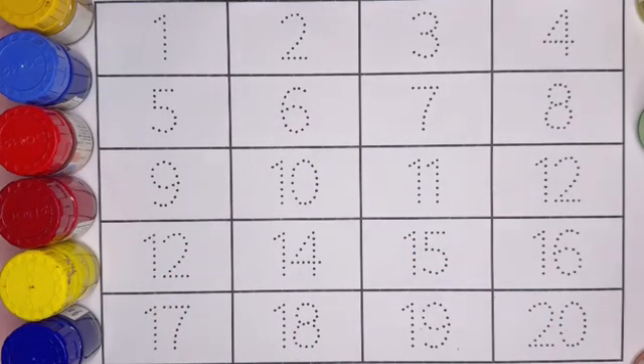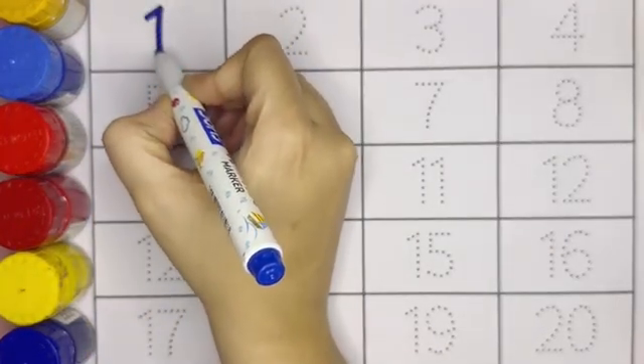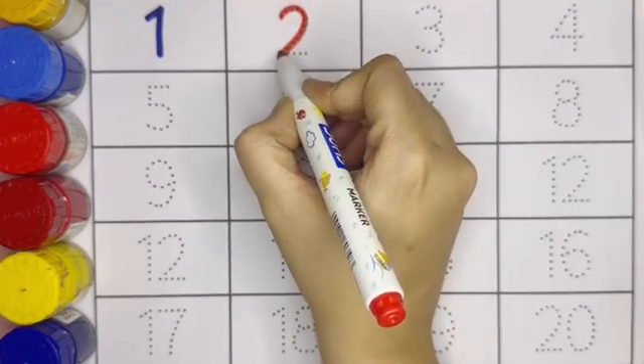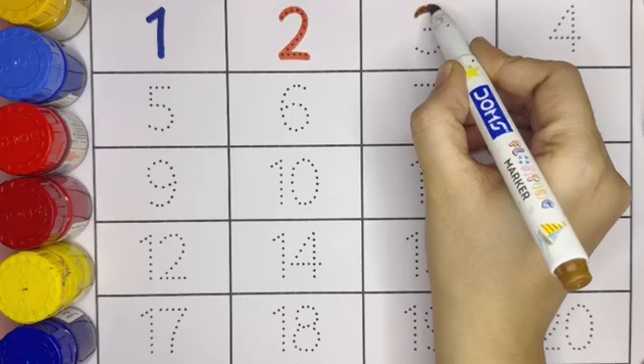Now let's trace the numbers. This is number 1. Next is number 2, kids. This is number 2. Next is number 3. Number 3.